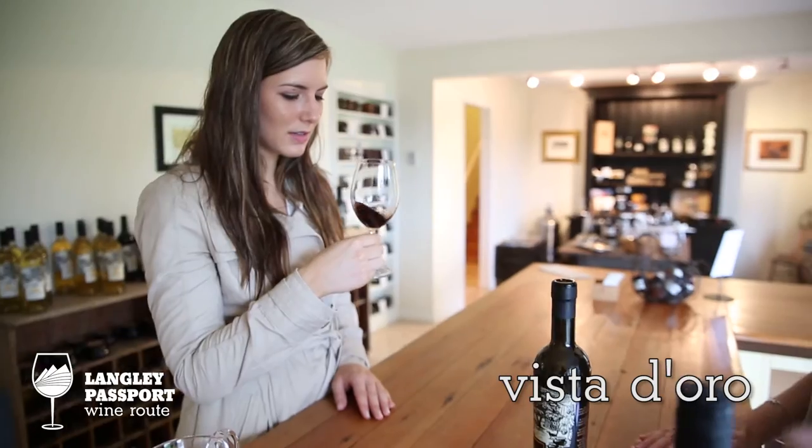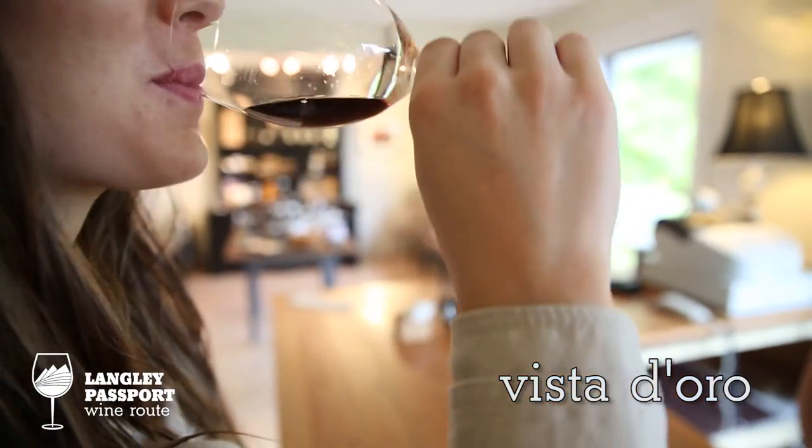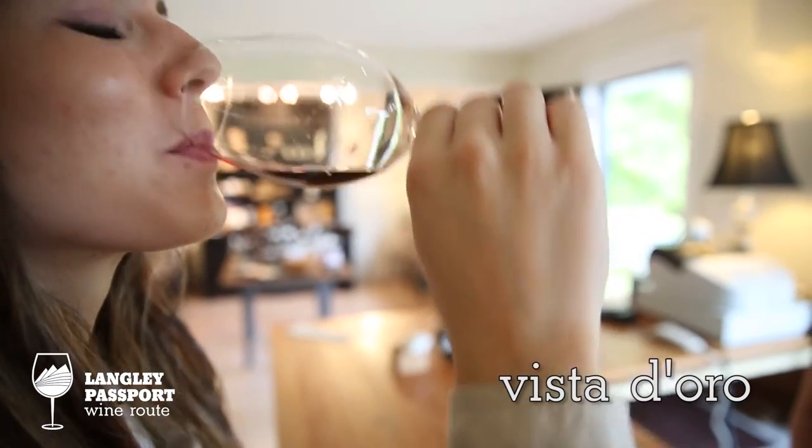It is 17% — a little stronger. Really nice after a meal, really nice with cheese, dark chocolate, or just on its own.